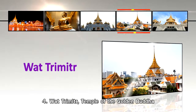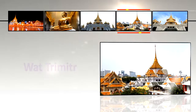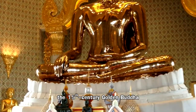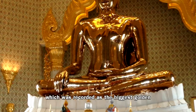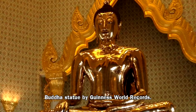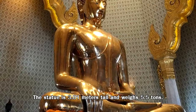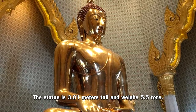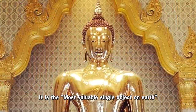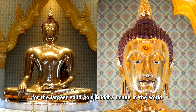Number 4: Wat Traimit, Temple of the Golden Buddha. The main Buddha enshrined in Wat Traimit is the 15th century Golden Buddha, which was recorded as the biggest gold Buddha statue by Guinness World Records. The statue is 3.01 meters tall and weighs 5.5 tons. It is the most valuable single object on earth, being the largest solid gold Buddha image in the world.